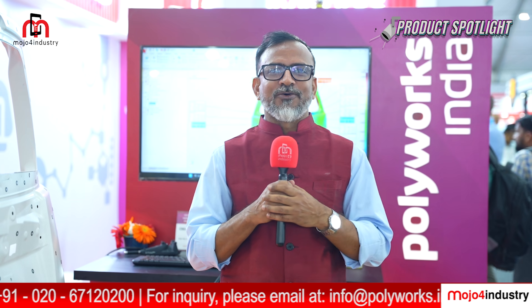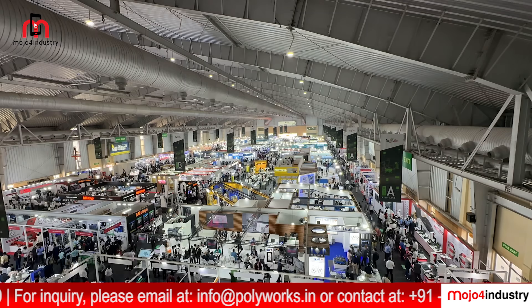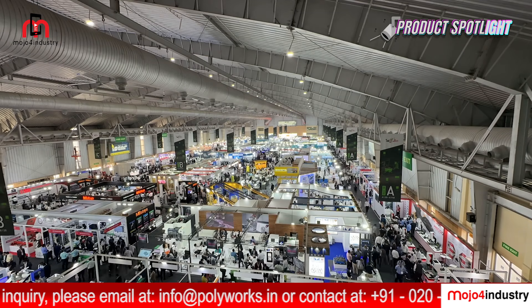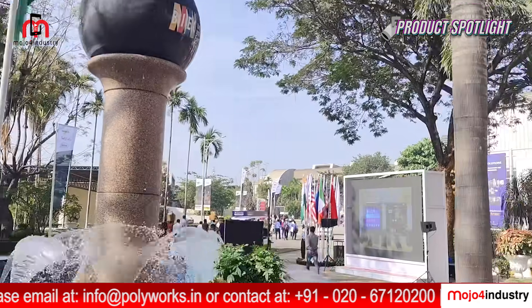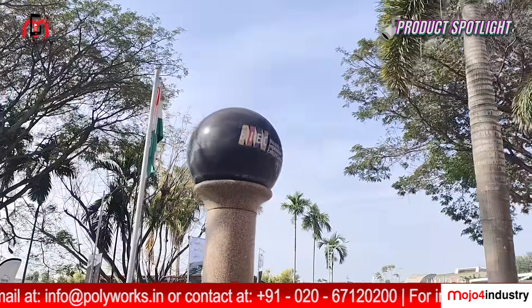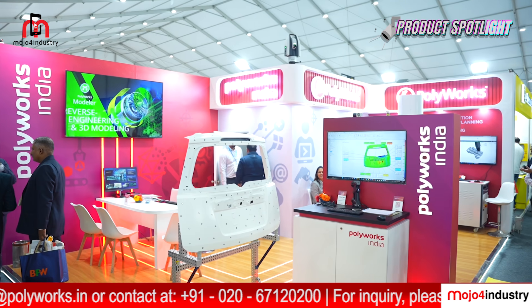Hello and welcome to Mojo for Industry, your go-to channel for all things manufacturing and technology. I am Subjit Roy, reporting from Imtex 2025, South and Southeast Asia's largest machine tool and manufacturing technology show happening right here in the city of Bengaluru. Today we are bringing you an exclusive episode of Product Spotlight from the booth of Polyworks India.